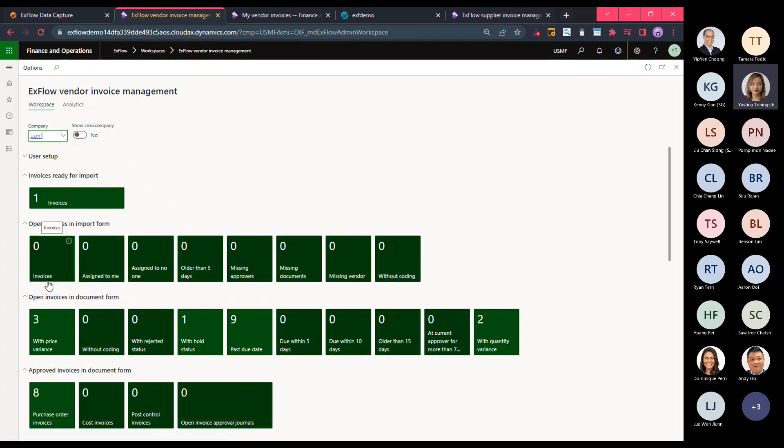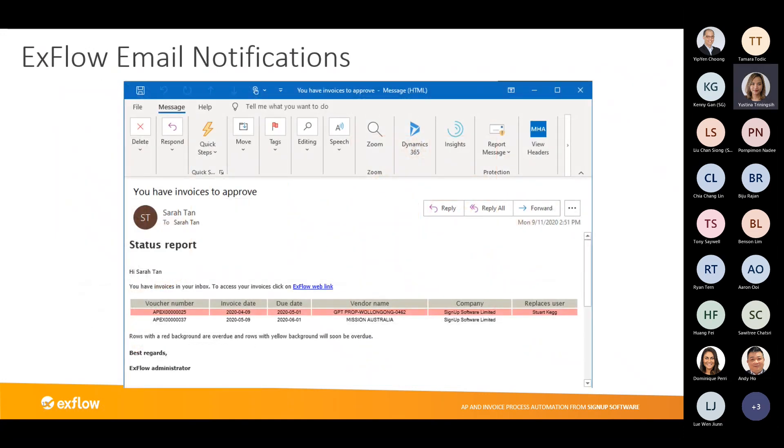Let's go back to the workspace. You can see we no longer have any open invoices in the import form — they've all been distributed to the multiple tiles in the document form with their respective statuses. This is the end of invoice processing from the AP perspective. Now I'll jump to the approval side. As an approver, how do I know I have something to action? I'll receive a list of email notifications containing the invoices for me to action, in the form of a consolidated report — not one email per invoice, so it won't clutter my inbox.